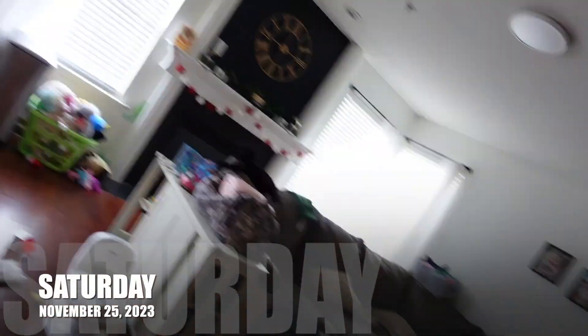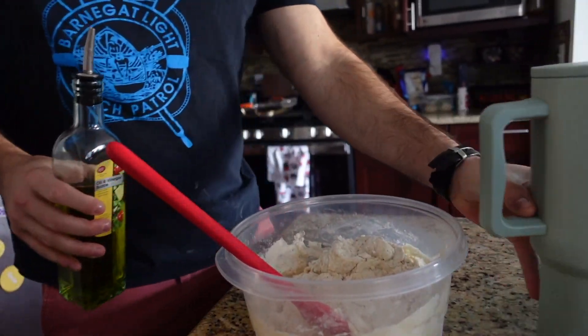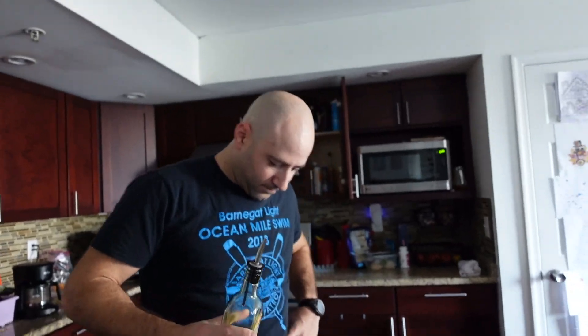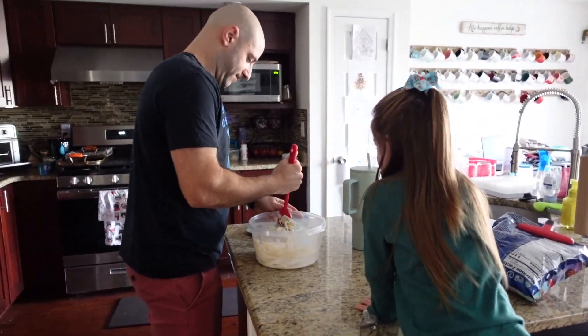Scott's making some rolls because we had leftover dough that we didn't wind up using for Thanksgiving. Phoebe is helping point at the dough — so daddy's making pizza, right? We're going to have pizza tomorrow.